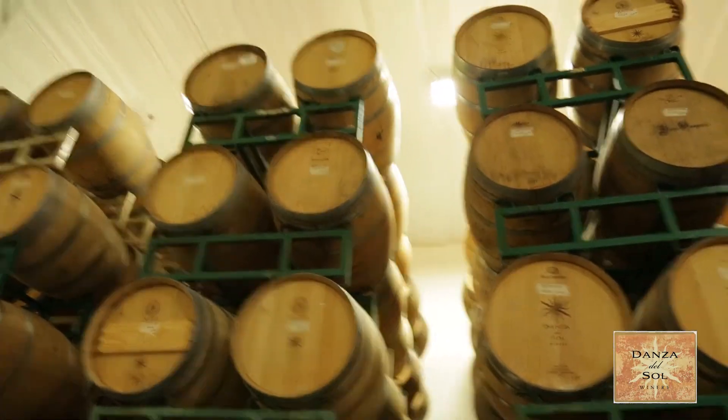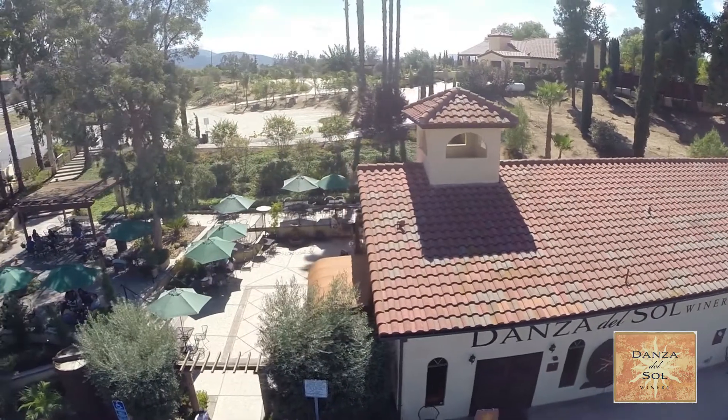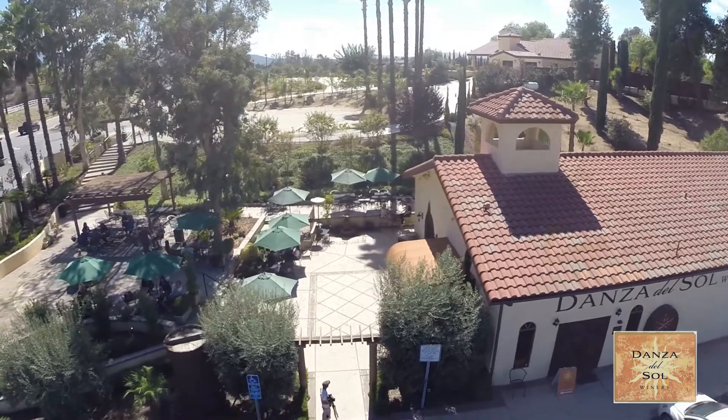Inside our barreling facility we have just over 500 barrels. This is where we house all of our reds and our predominant Chardonnay production here on the facility. So next time you're out here on the Viva Tulla wine trail.